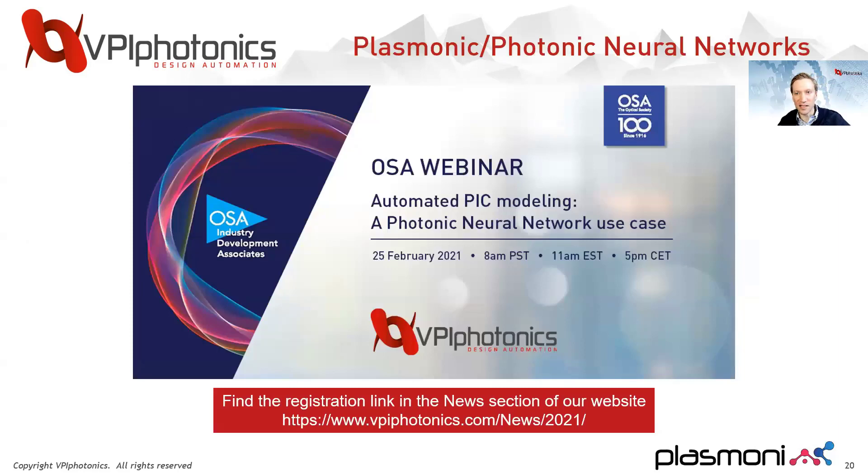The last application example I want to mention is our support of plasmonic and photonic neural networks, which comes from our contribution as a partner in the Plasmoniac project. If you want to learn more about this, we will be hosting an OSA webinar about automated PIC modeling using a photonic neural network use case — check out the news section on our website to find the registration link.